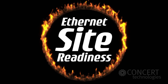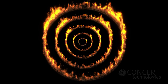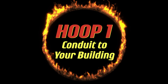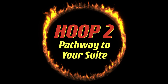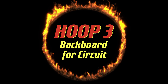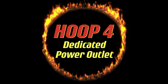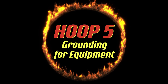Think of it as a series of flaming hoops you've got to jump through before you get your Ethernet service working. Hoop 1: a validated conduit pathway into your building. Hoop 2: a pathway to your suite from the phone room. Hoop 3: backboard space for circuit delivery. Hoop 4: a dedicated power outlet, and Hoop 5: grounding for the telecom service provider's equipment.